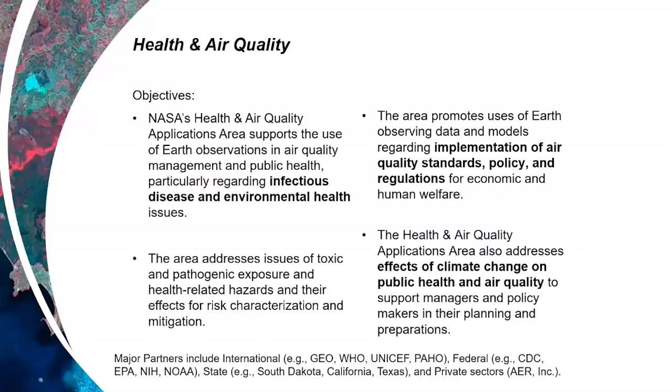This is not an exhaustive list of partners, just some examples. Internationally, that includes the International Group on Earth Observations, the World Health Organization, many UN organizations including UNICEF, and the Pan American Health Organization. Federally, we work closely with the CDC, EPA, NIH, and NOAA. We just recently celebrated 15 years of official partnership with the CDC with a symposium at CDC headquarters in Atlanta. We also work with state departments of health and environmental quality including South Dakota, California, and Texas, as well as the private sector including AER Incorporated.